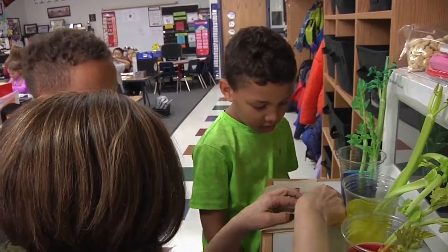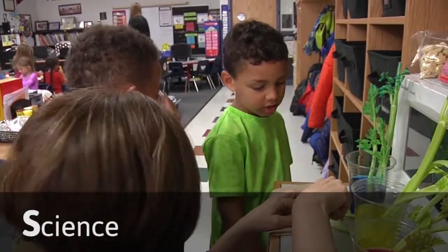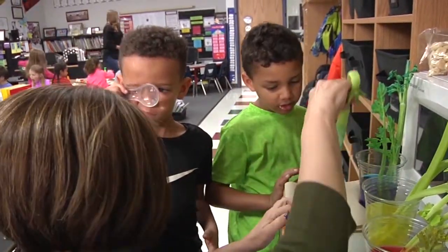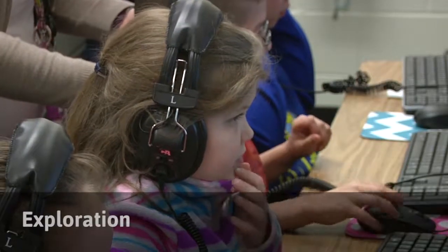The veins in our body hold our blood, but the veins in the celery are holding the water. That's right — isn't that cool? When we're looking at STEM at early childhood, a lot of that occurs through exploration.